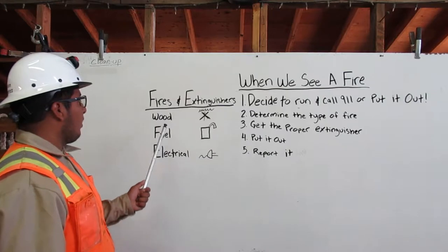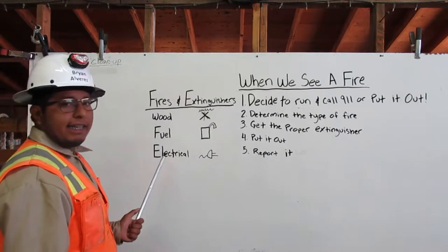There are three types of fire: a wood fire, a fuel fire, and an electrical fire.